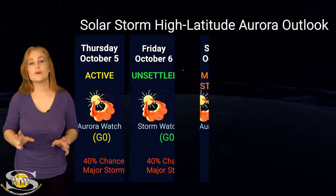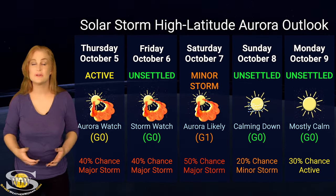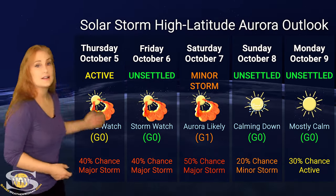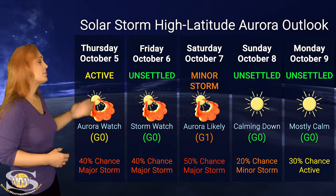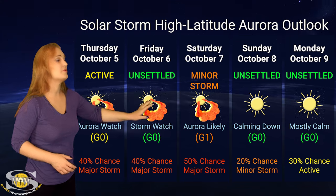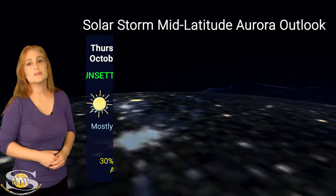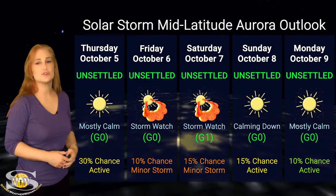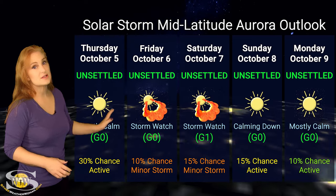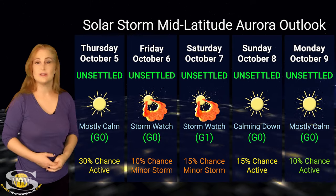Switching to solar storm conditions and aurora possibilities over the coming week — we are expecting continued hits from these mini solar storms over the next couple of days. They aren't expected to give us any huge deal, but it is enough to keep us on our toes. At high latitudes, NOAA is expecting active to minor storm conditions, but we do have up to about a 55% chance of a major storm around the 5th, settling down as we move into the 6th and 7th, with things reasonably quiet into the weekend. At mid-latitudes, the story is calmer — only unsettled conditions throughout the week, with about a 15% chance of a minor storm peaking around the 5th. Aurora photographers at mid-latitudes, maybe not so much of a show, but high latitudes could definitely get a chance.